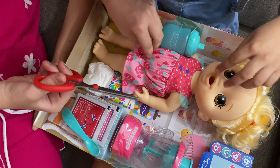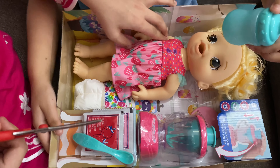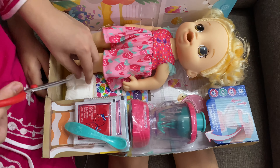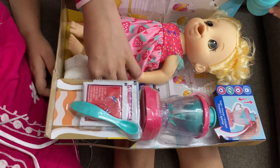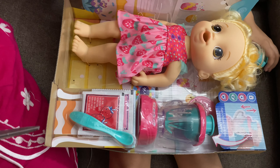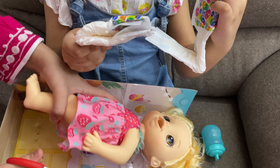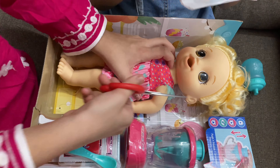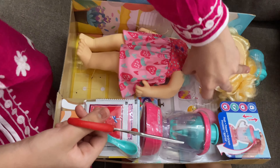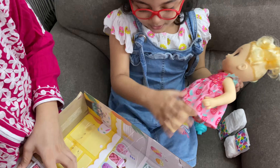My little Baby Alive — she's opening her mouth! Oh my god, this is so amazing. Oh, here comes the diaper, because she does poop. They give two diapers — you can use this for another Baby Alive, keep it safe. Do we have three? We can use the diapers every day.